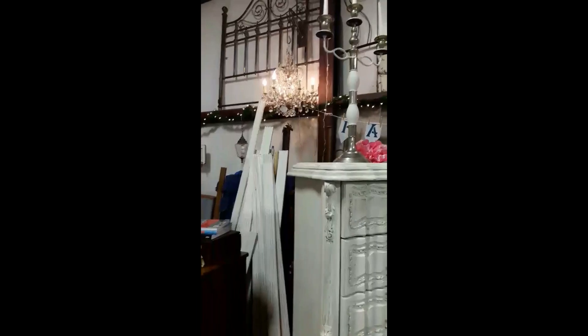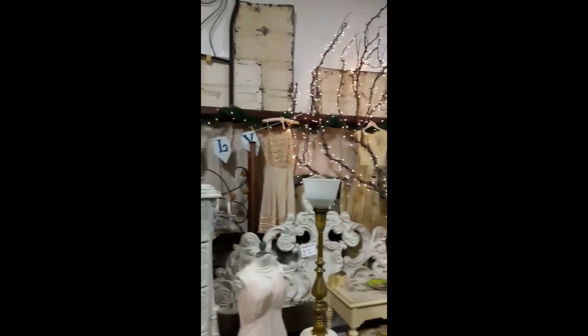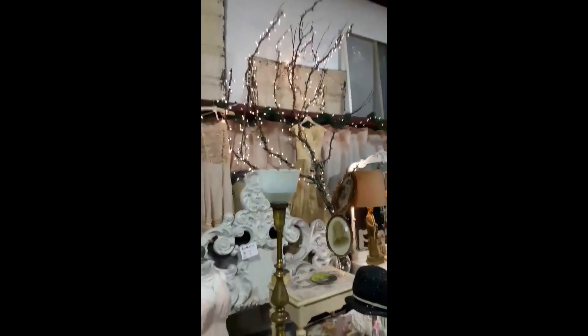Of course they've got all the old chandeliers, headboards, bed frames — everything looks beautiful, all this old stuff.